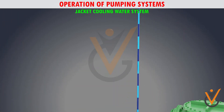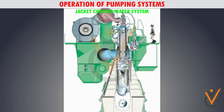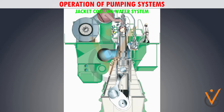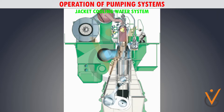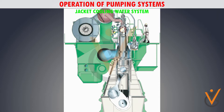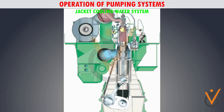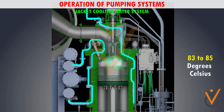Fresh water for the expansion tank is provided by the fresh water generator. The cylinders have jackets around the top part, including the cylinder cover and exhaust valves — basically the area around the combustion chamber where heat is generated when the engine burns fuel. The fresh water flows through these jackets and absorbs the heat from the metal, maintaining the temperature at around 83 to 85 degrees Celsius.